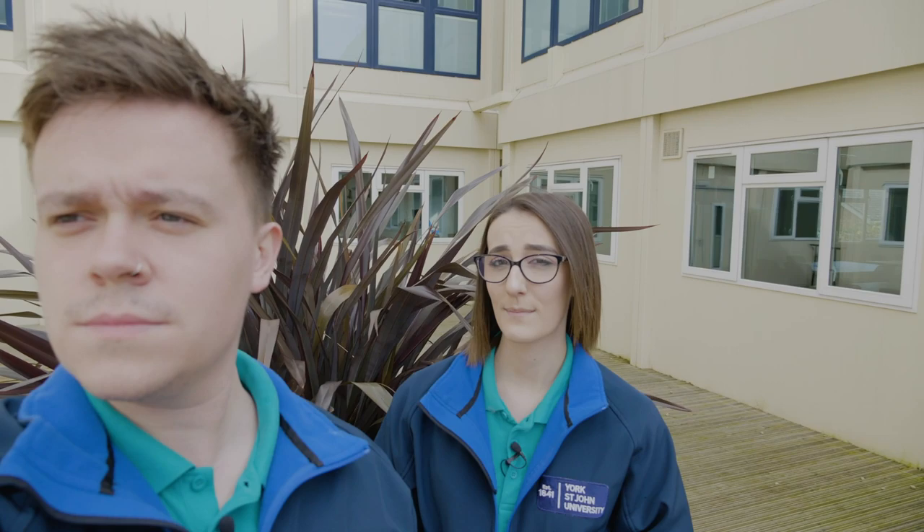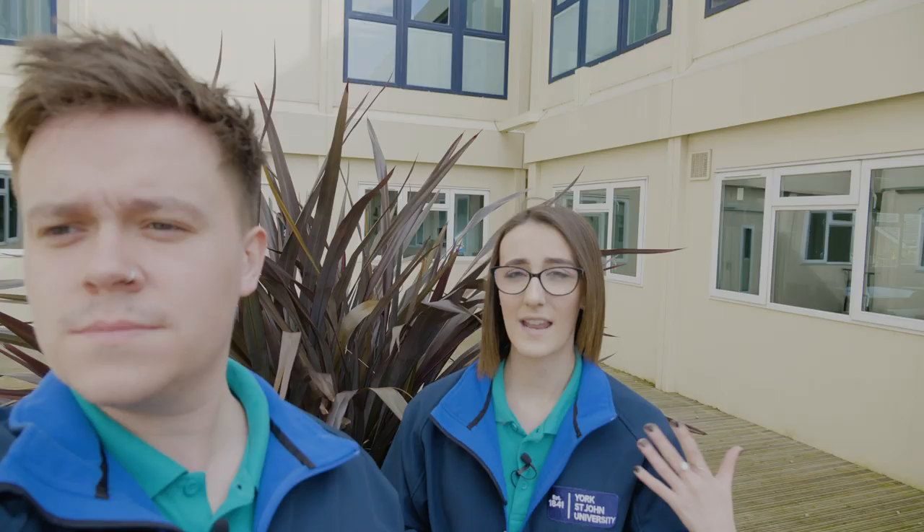We're currently surrounded by our Quadrux building — as you can see, it's in the shape of a U. This used to be the site of our students union, but as we have a brand new students union we've filled this space with teaching space. When we became a university in 2006 we dedicated this name to the first student who actually attended our university — his surname was Quadrux, hence it being called Quadrux.